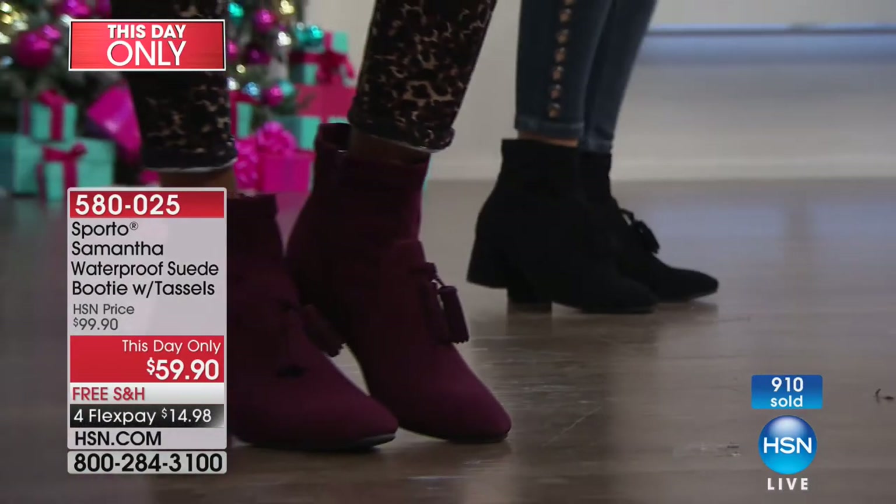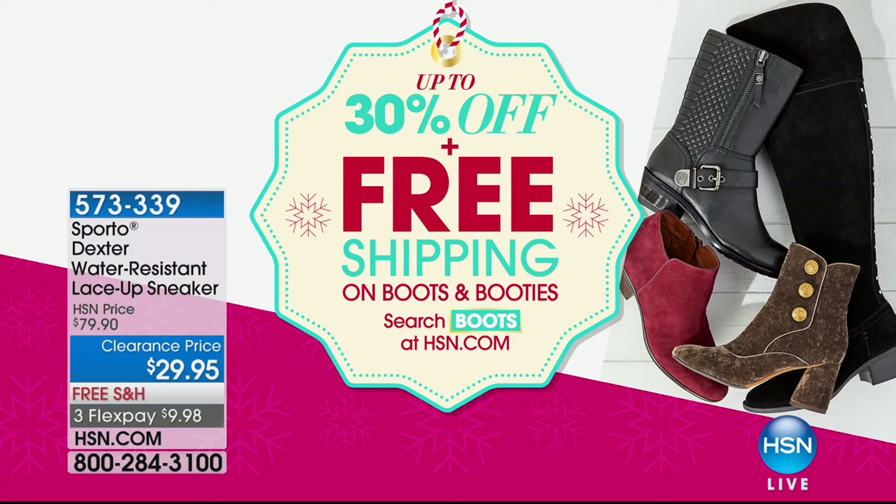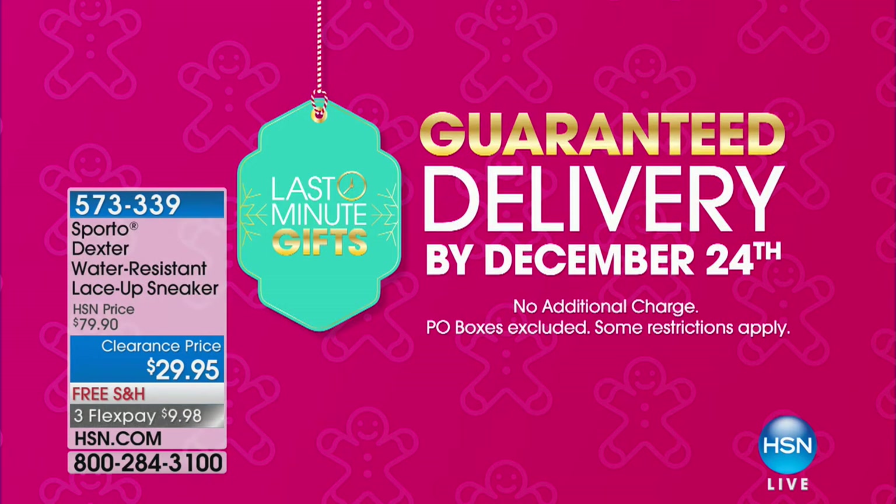Item 580025 to get the beautiful Samantha boot on its way. Last call on the burgundy; we've got the gray and the black. We also want to mention the Dexter sneaker — water resistant, a full lace-up sneaker in black and navy. Navy leopard sold out. They're $50 off — $9.98 on a flex pay with free shipping, item 573339. Check hsn.com for free shipping on all boots and shoes. We are guaranteeing delivery on anything you order today, guaranteed for Christmas, no extra charges.